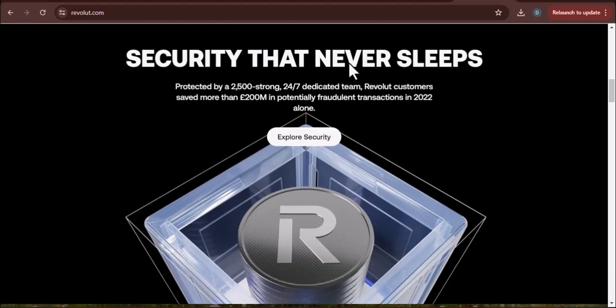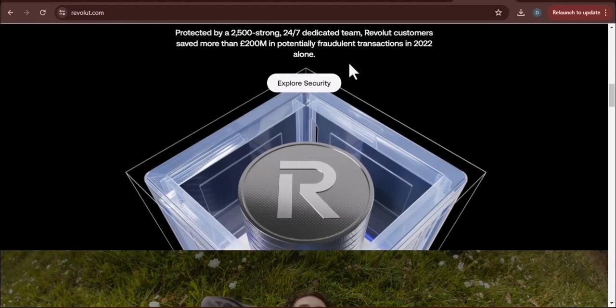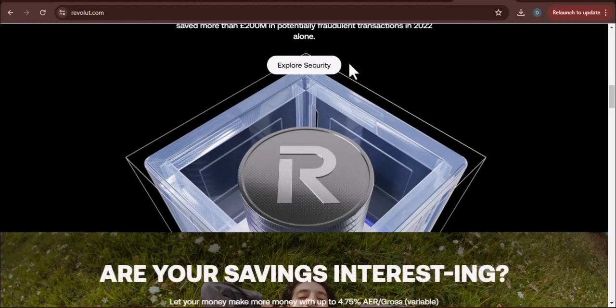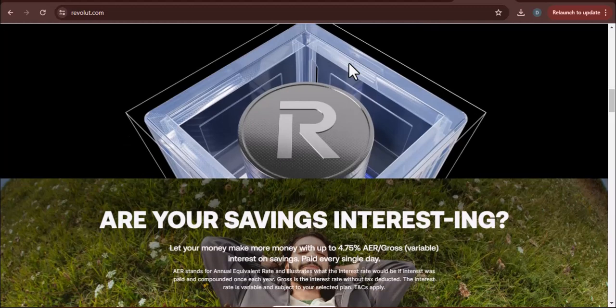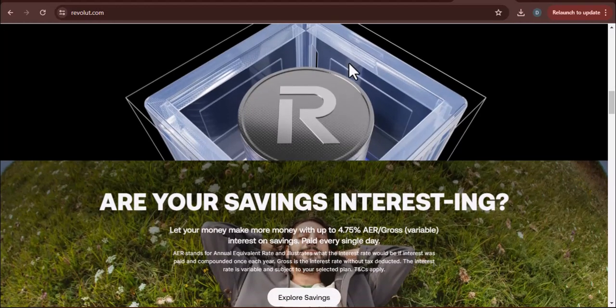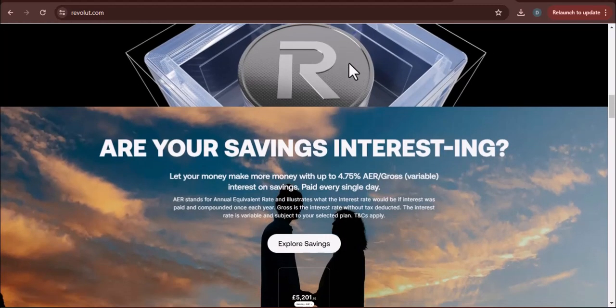First things first, let's talk about Revolut itself. Revolut is a financial app that lets you manage your money, send and receive international payments, exchange currencies, and a whole lot more. It's kind of like a supercharged mobile bank account that ditches all those hidden fees traditional banks love to throw at you.